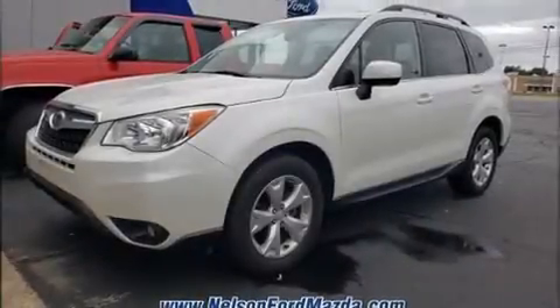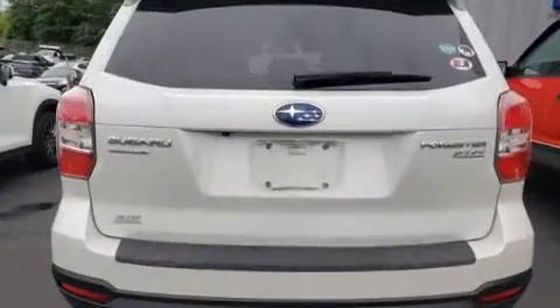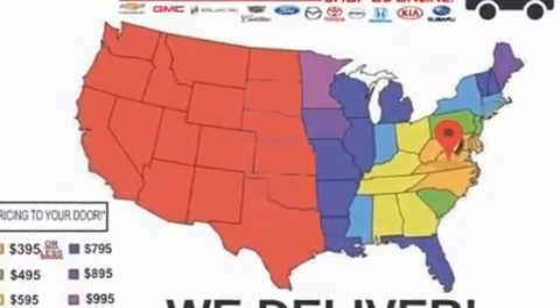Sensibility and practicality define the 2014 Subaru Forester. It features a continuously variable transmission, all-wheel drive, and a 2.5-liter four-cylinder engine.